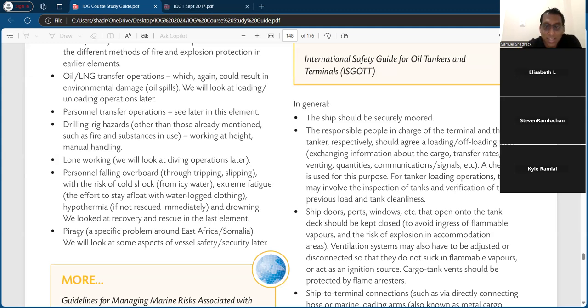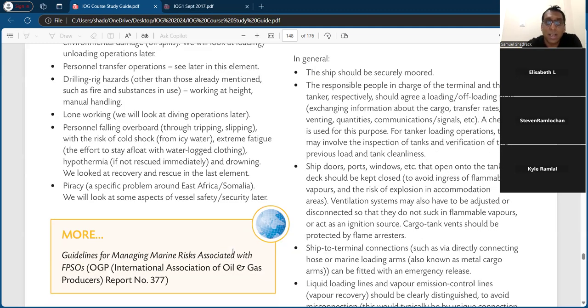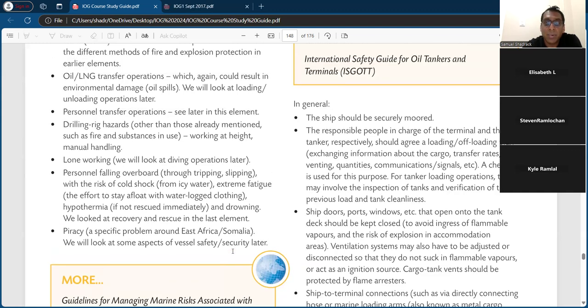Piracy is a big one — I spent a lot of time on that in the last class, and I think there's a bit more on piracy coming up. It's a specific problem around East Africa and Somalia. We will look at some aspects of vessel safety and security later. In general, the ship should be securely moored or anchored, and the responsible people in charge of the terminal and the tanker should agree a loading/offloading plan and exchange information about cargo transfer rates, venting quantities, and communication signals.